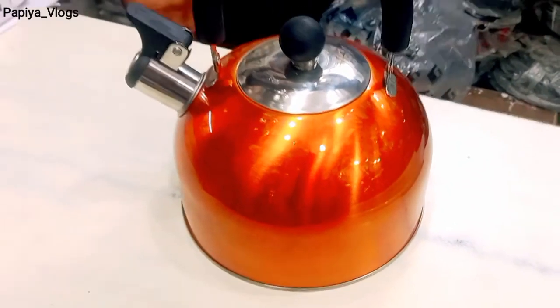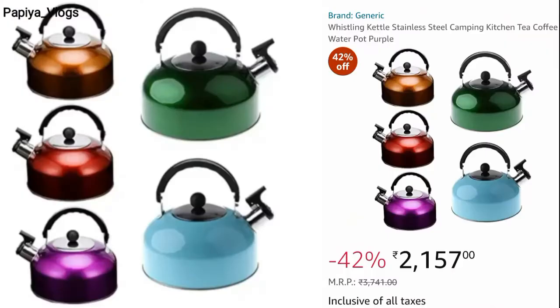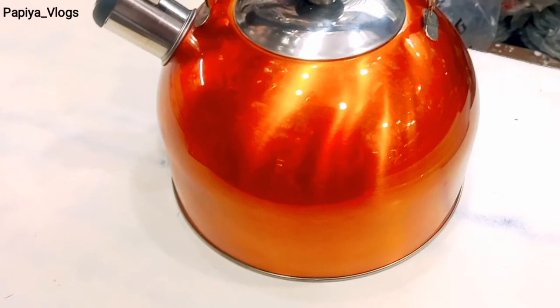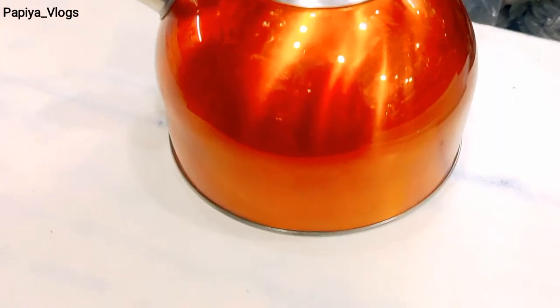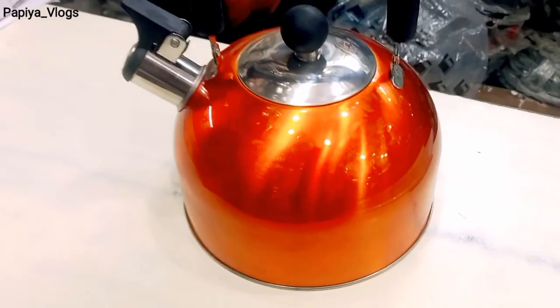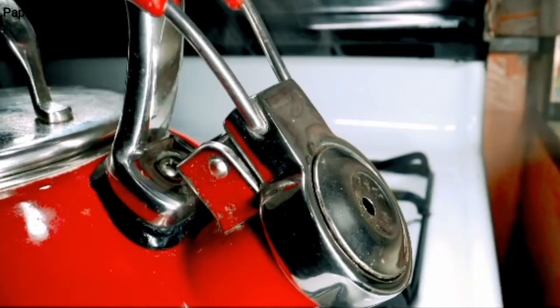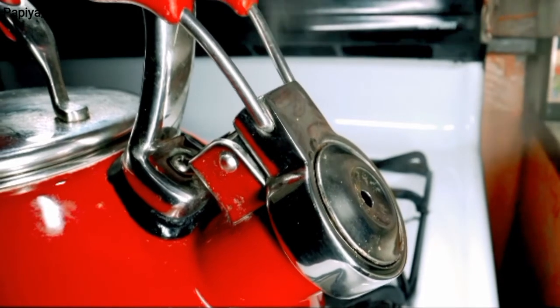Let me tell you the price. The online price on Amazon is around ₹2,157, available in different shapes, sizes, and colors. The offline price I found here in INA Market, Delhi, is around ₹1,800 — which is very cost-effective, according to my opinion, as per its usage. It's a complete value for money.